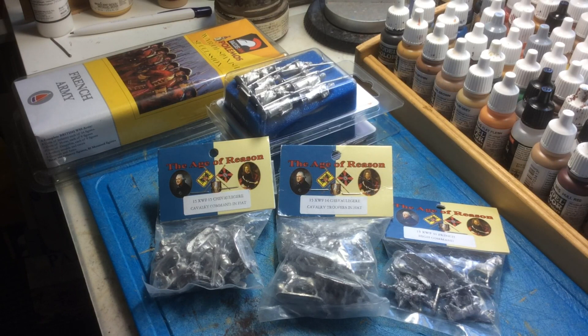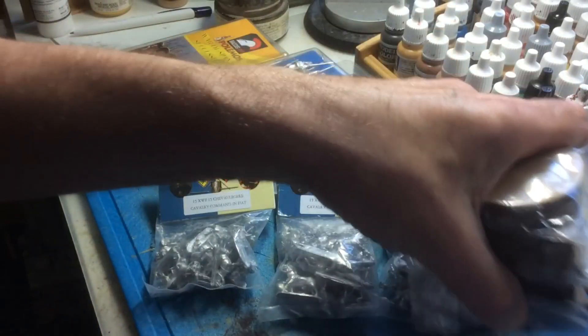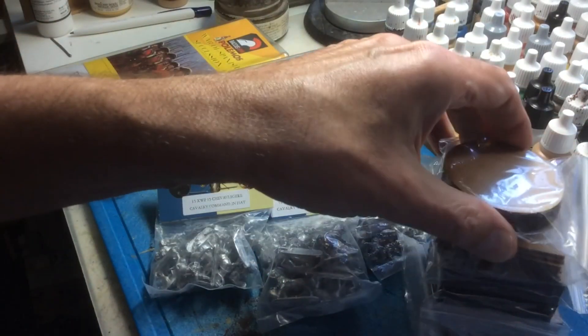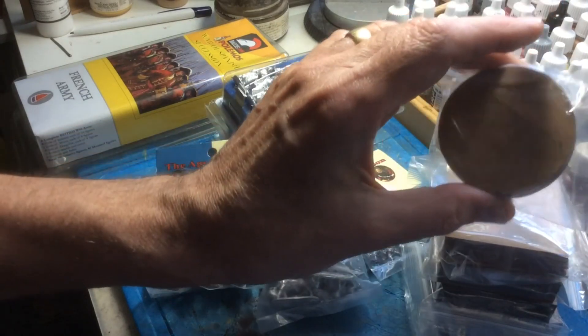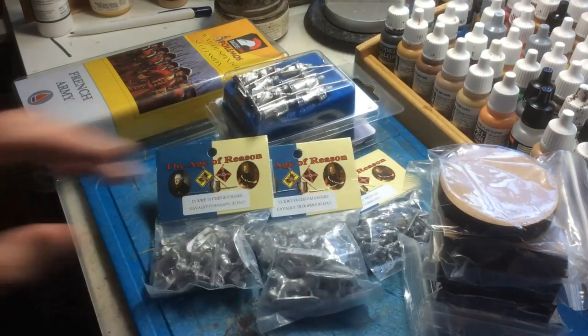I also got some extra bases from War Bases — 60 by 60s and 60 by 30s, and some of these 60mm diameter round ones.